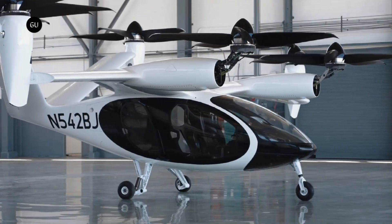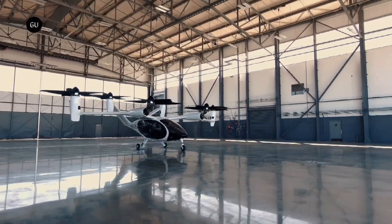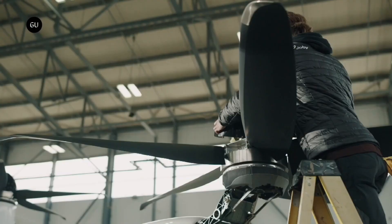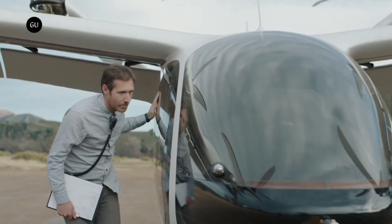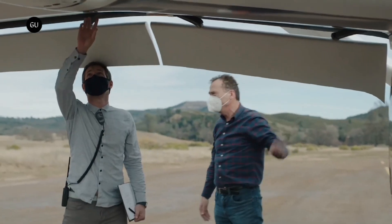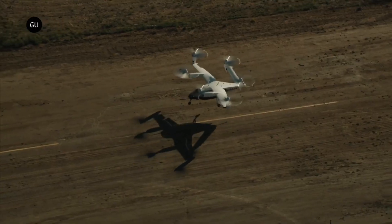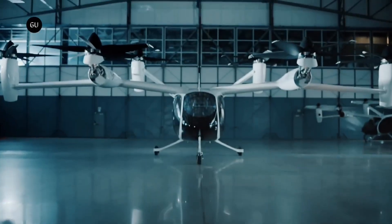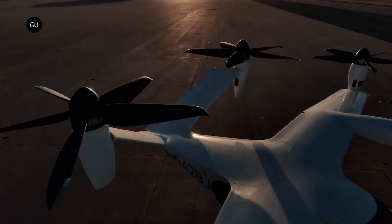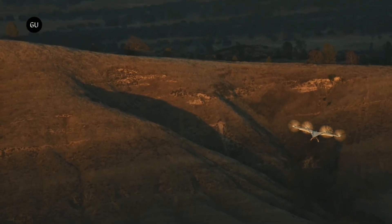Once these tests are successfully completed, Joby will be able to apply for type certification — the final requirement before entering commercial operations. Joby's production prototype builds on its earlier pre-production aircraft, which has already flown over 30,000 miles. The new model incorporates key upgrades including an improved battery system and advanced avionics. This achievement highlights Joby's leadership in urban air mobility, and underscores the growing momentum in the eVTOL industry as competitors, including Horizon Aircraft, advance their own programs.